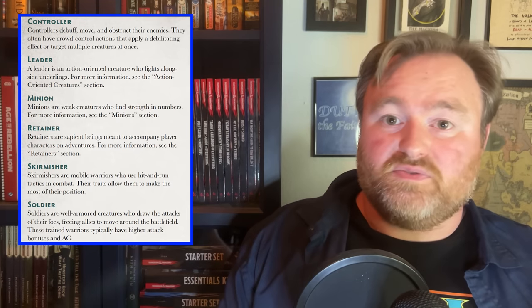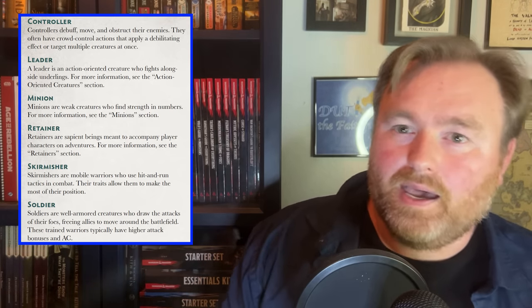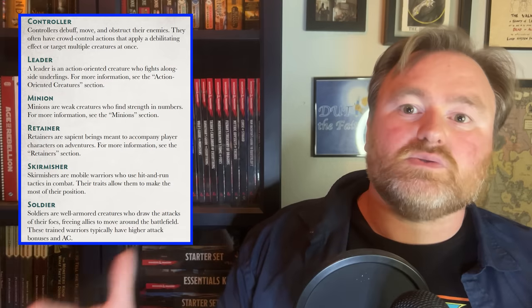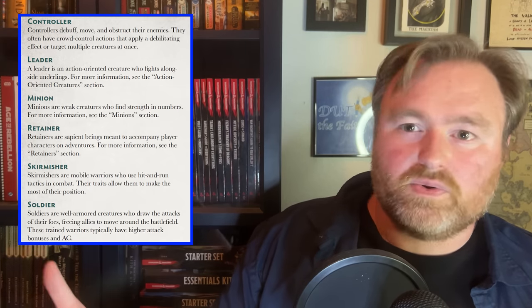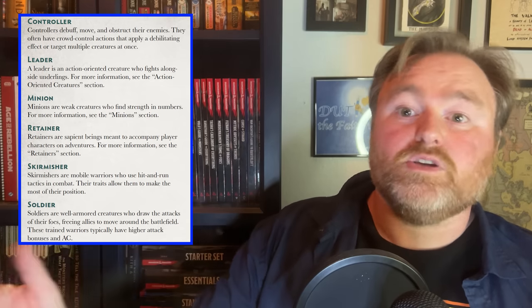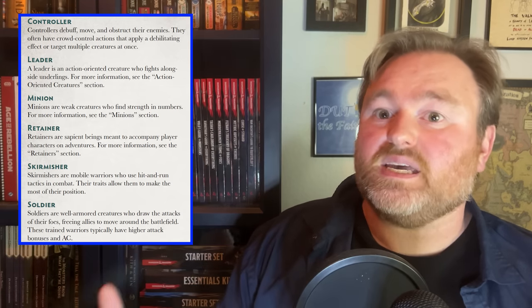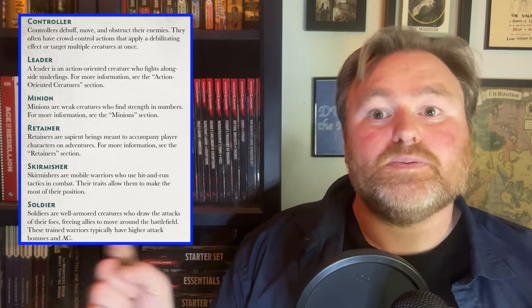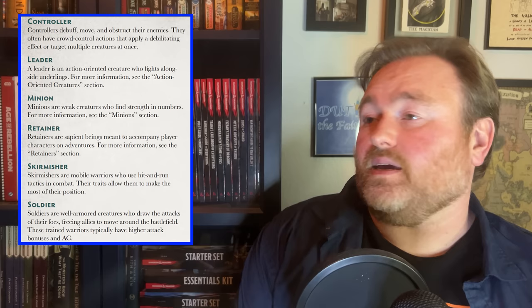Another cool thing this book does is classify monsters with different roles: ambusher, artillery, brute, controller, leader, minion, skirmisher, solo, and support. This is almost exactly the same list of roles from 4th edition, and from experience, those categories made building encounters in 4E so much easier. You can use these roles as guidelines to make sure your fights are more interesting. I often forget to include any creatures intended to act as artillery or controllers, but with this book's guidance I can not only remember to include them, but their role will help me better deploy them on the battlefield and guide them to act more tactically in combat.